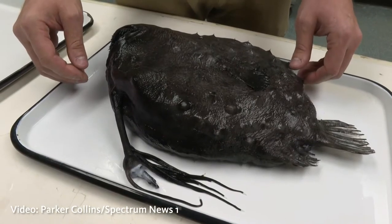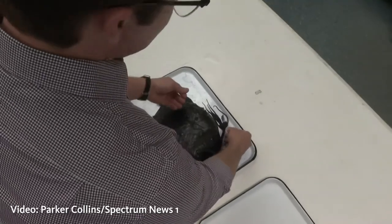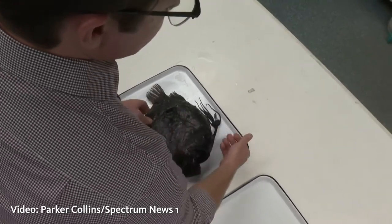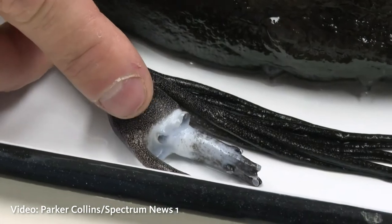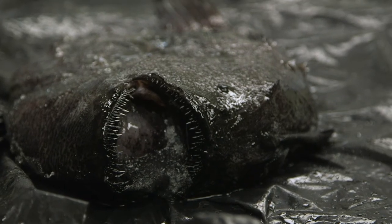The general idea is that the lure, or the esca, is bioluminescent, and in the deep sea that's all a small fish, a squid, or something else swimming around will see. They'll be attracted to it and swim closer to the anglerfish, and that will allow the anglerfish to just snatch onto that food item very quickly.